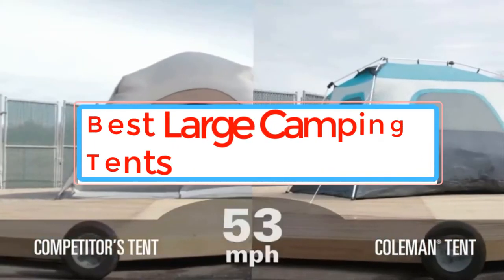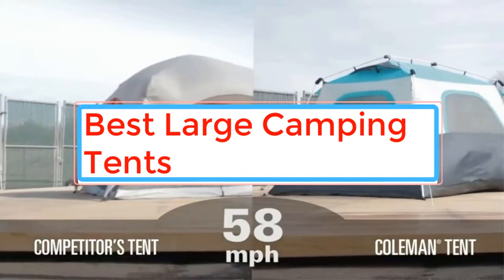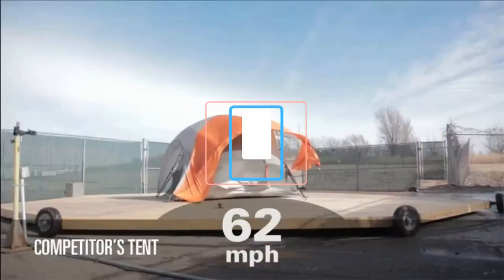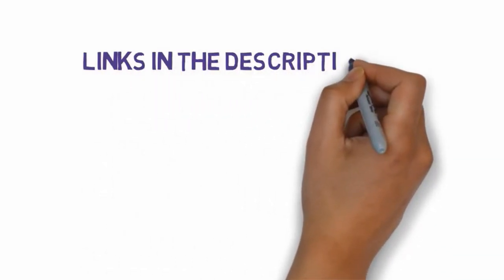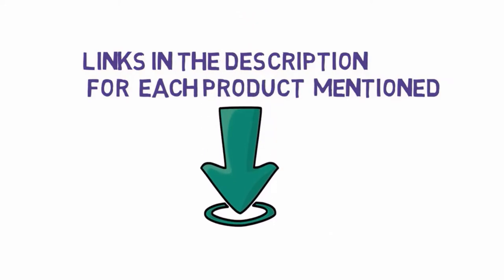Are you looking for the best large camping tents? In this video, we will look at some of the best large camping tents on the market. Before we get started, we have included links in the description, so make sure you check those out to see which one is in your budget range.